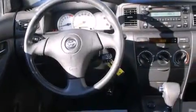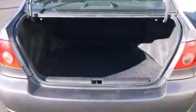Full power accessories, a rear window defroster, an anti-lock braking system, a keyless entry system, and a sunroof enables you to fill the cabin with fresh air at the push of a button.